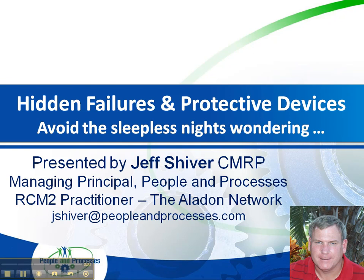Hello, this is Jeff Shiver. Today I want to discuss hidden failures in protective devices from a reliability-centered maintenance perspective.